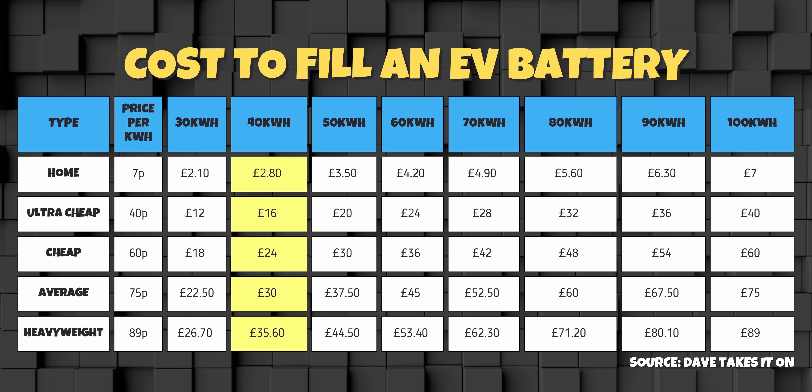That's really interesting. An ultra-cheap charge will cost less than half what the most numerous CPOs like BP Pulse will charge you — literally twice the price. And of course, you must realise the electricity is exactly the same and comes from exactly the same national grid, no matter who you choose. But as the batteries get bigger, the gap widens.